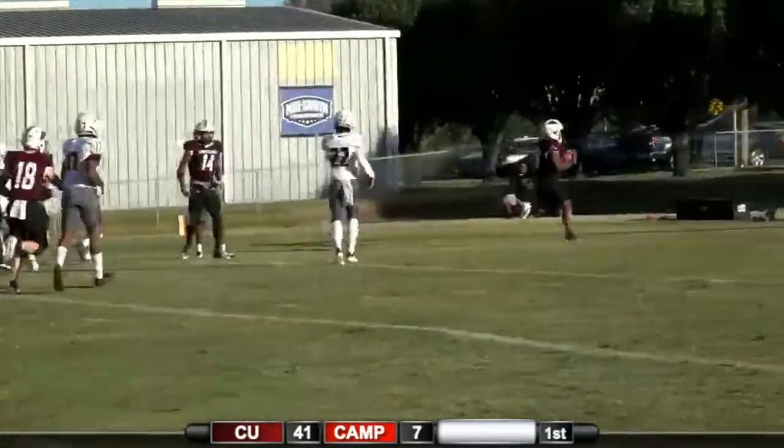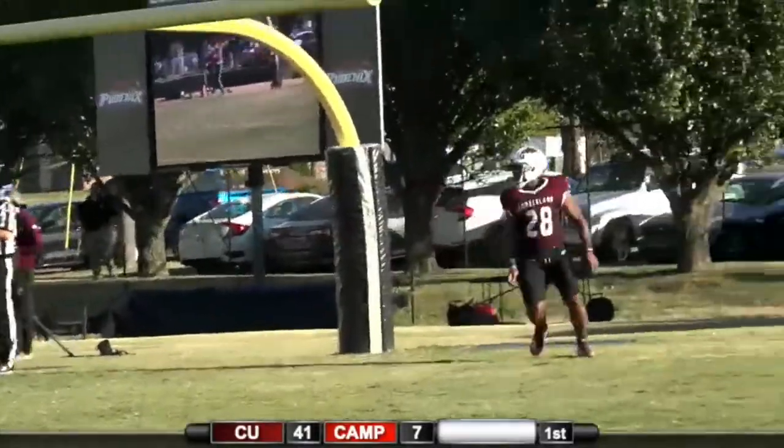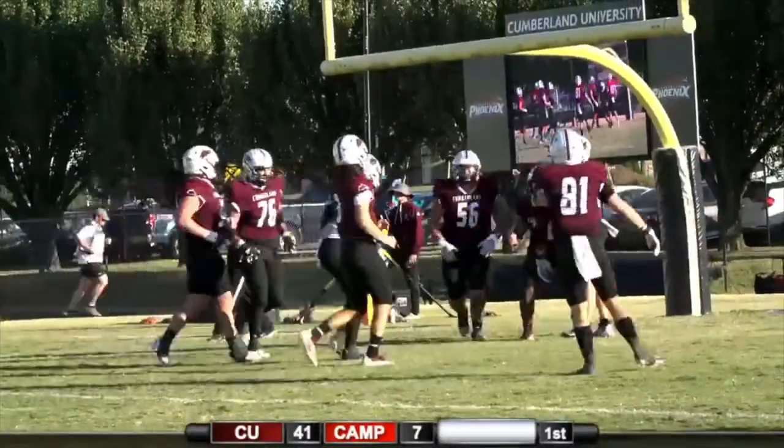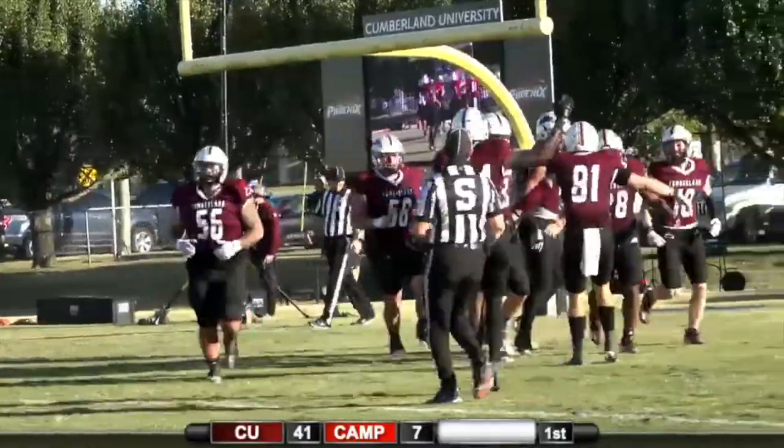Snap, give. Nick Bird to the 5, to the end zone. Touchdown, Cumberland. An 11-yard rushing touchdown for Nick Bird, and everybody getting involved in the action today.